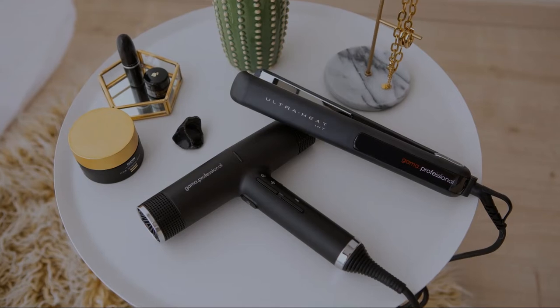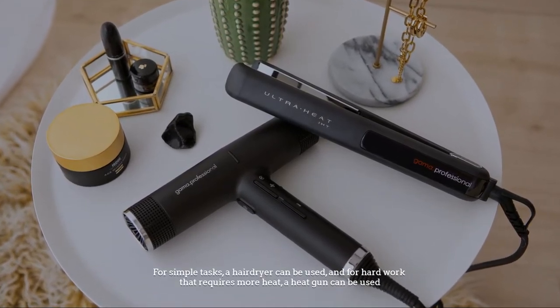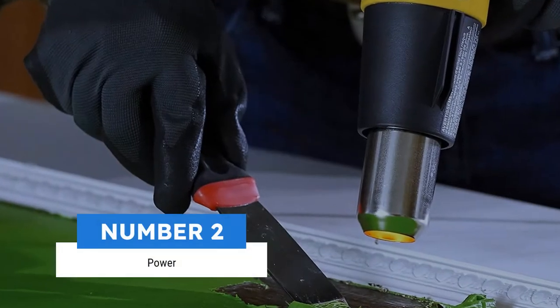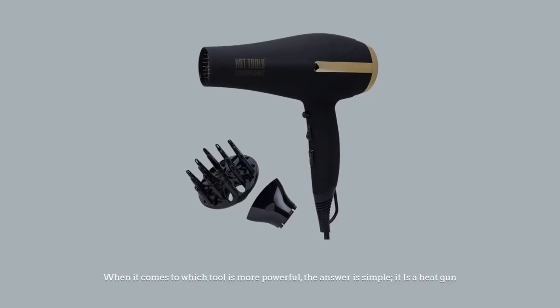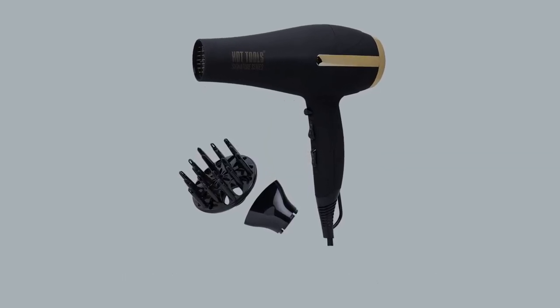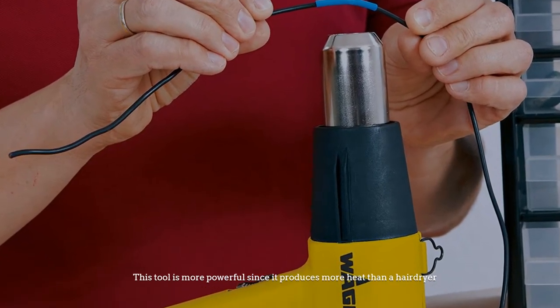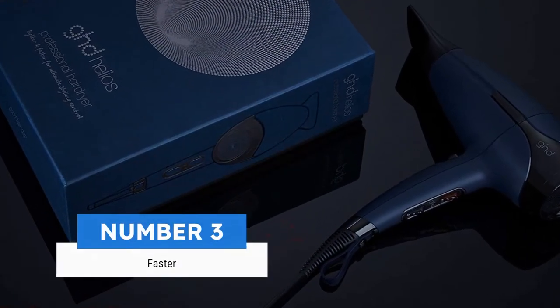Depending on the task, a user prefers either tool. For simple tasks a hairdryer can be used, and for hard work that requires more heat, a heat gun can be used. Number two: power. When it comes to which tool is more powerful, the answer is simple — it is a heat gun, since it produces more heat than a hairdryer.